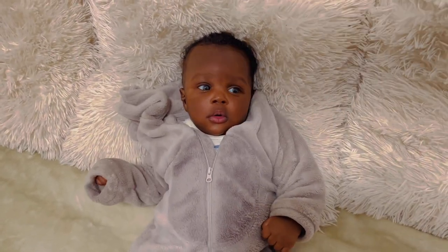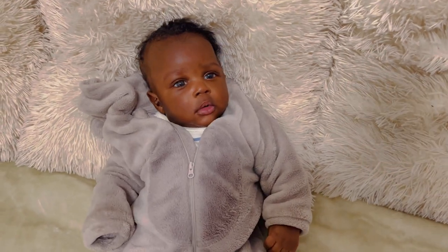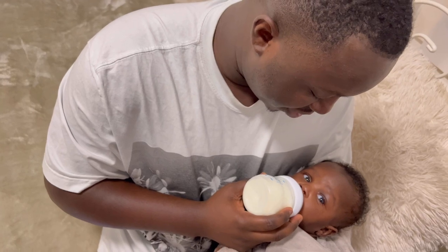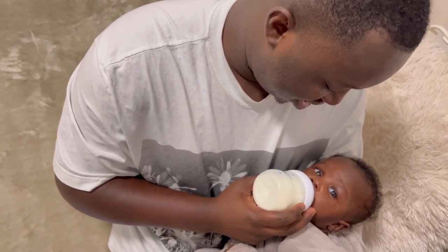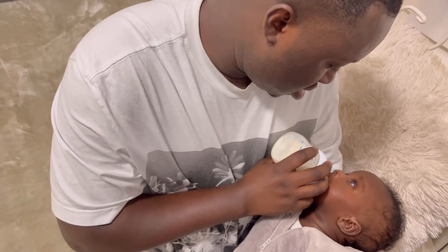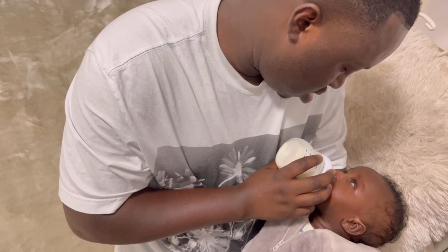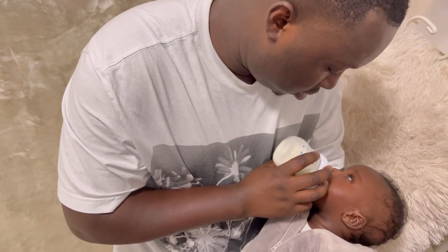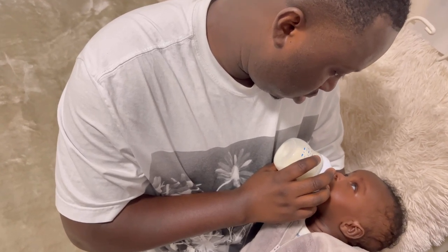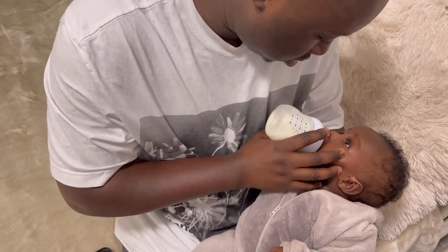Baby, are you hungry? Let papa give you some food to eat, not mama. Papa is giving you something to eat right now. As you can see, my baby is taking both breast milk and the bottle formula. After going through a C-section, normal milk production in the breast is always very low. For two to three or four days there was no milk in the breast, and he was introduced to formula. Since then he's used to the bottle, so whenever I breastfeed it's never enough for him, and we have to supplement with the bottle.